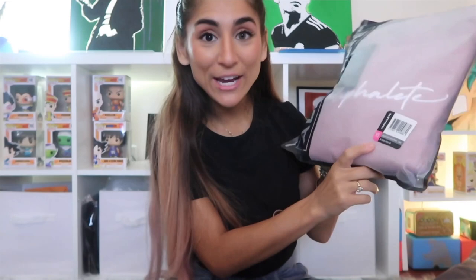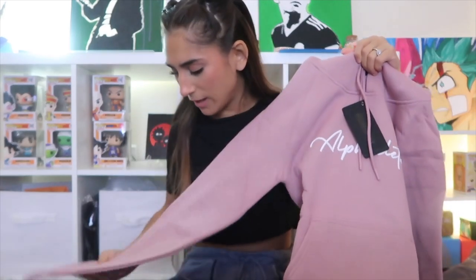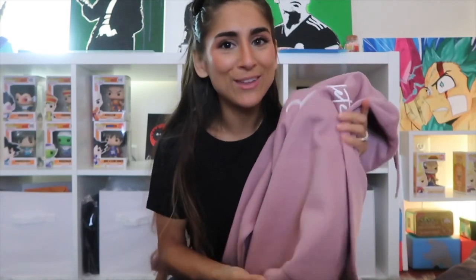Next are the Signature Performance Full Length Hoodies. The first color is Zyphyr — it's like a muted pink, almost lavender. The material is double-brushed, same as the cropped hoodie, with the white rubber Alphalete logo on the front. It feels pretty thick — definitely not a thin hoodie, which I love because I'm always cold.